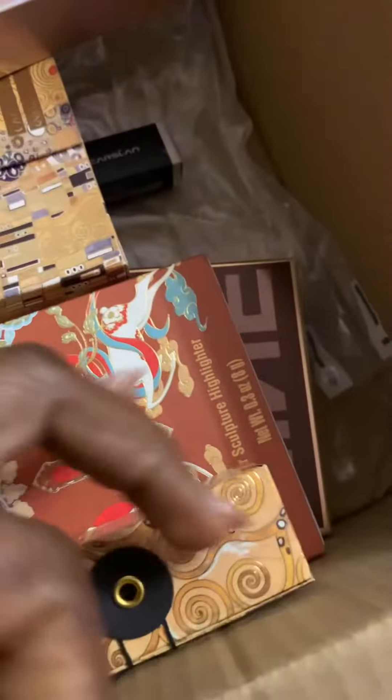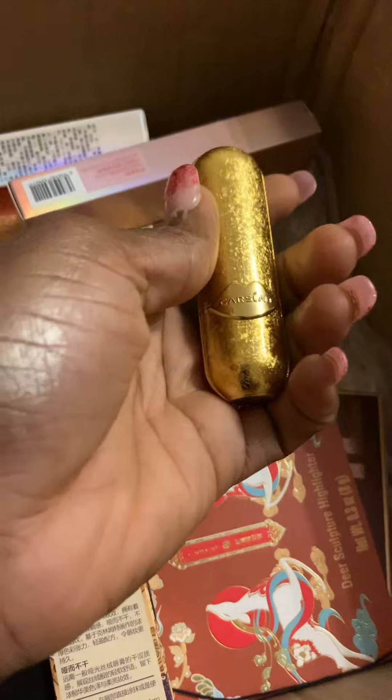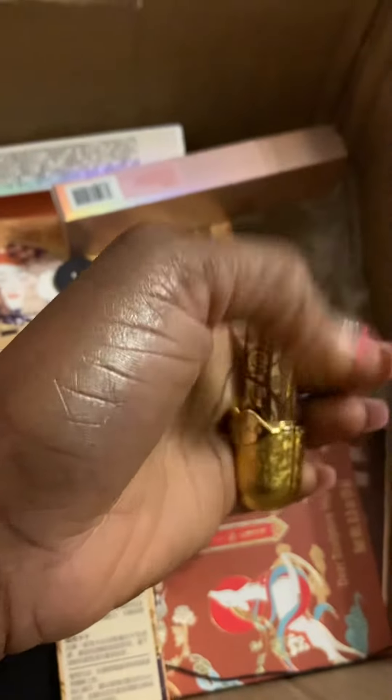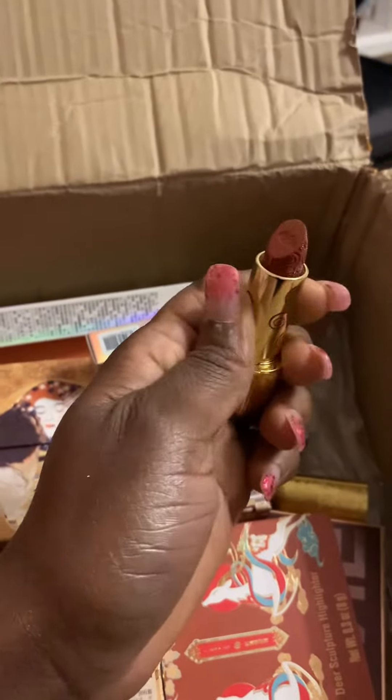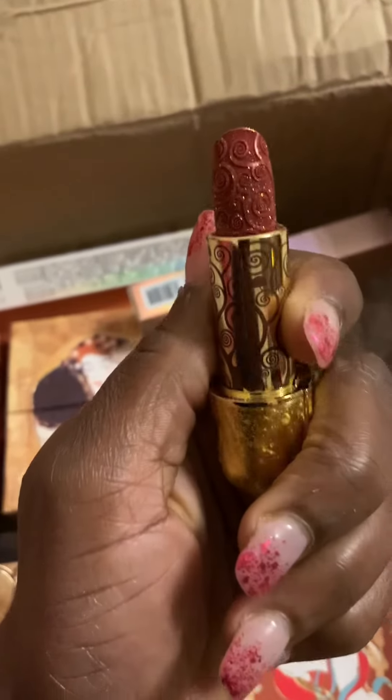I'm excited to see how they perform. Another lipstick — the packaging is everything, that gold! And when you do open it, that glittery lipstick is giving me life. I'm looking at it and I don't even want to use it — I just want to let it look pretty.